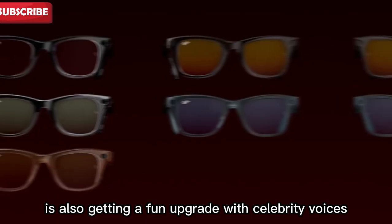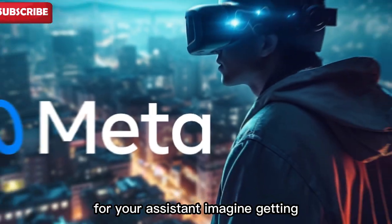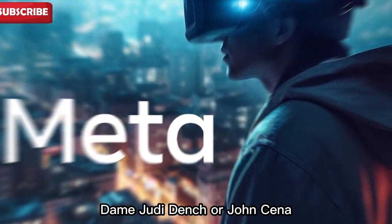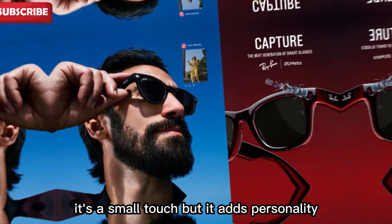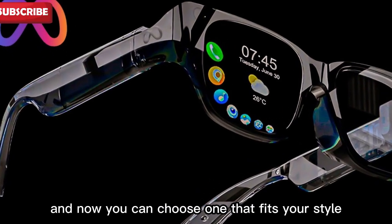Meta AI is also getting a fun upgrade with celebrity voices. Soon you'll be able to choose different voices for your assistant. Imagine getting help from someone who sounds like Aquafina, Dame Judi Dench, or John Cena. This makes conversations more lively and enjoyable. It's a small touch, but it adds personality and fun to your daily interactions. Voice matters, and now you can choose one that fits your style.